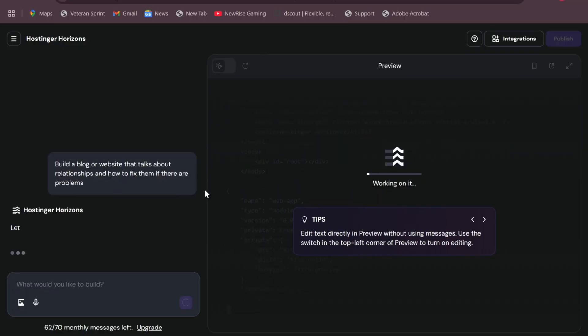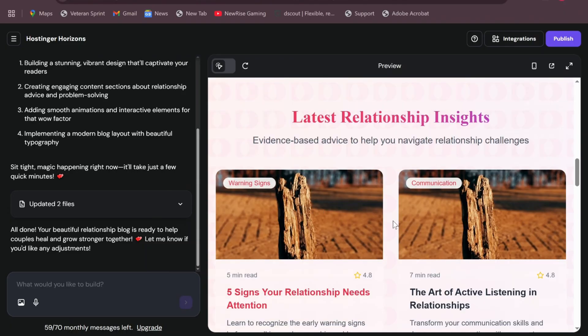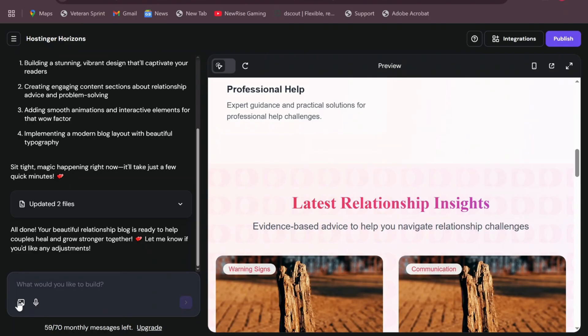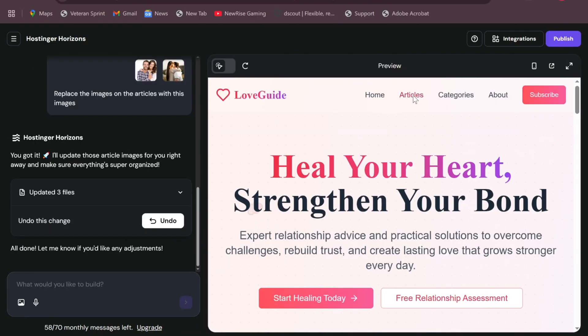The AI is now formulating the website. We have the results — it says 'Love Guide: Heal Your Heart, Strengthen Your Bond.' It has Home, Articles, Categories, About, and so forth. The next thing I noticed is that the articles were using the same picture repeatedly, so I'm going to upload images I want it to use. I uploaded two pictures and said 'Replace the images on the articles with these images.' Going back to the articles — they've done a perfect job and incorporated the pictures.